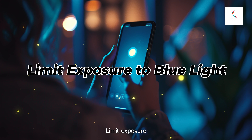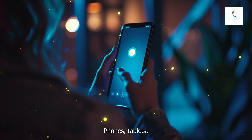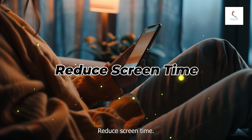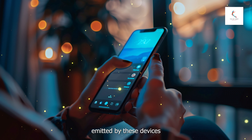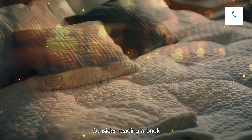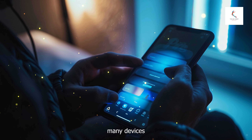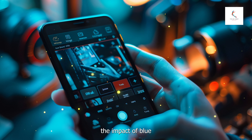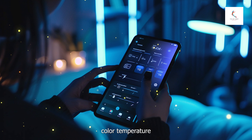Number three: limit exposure to blue light before bed. Exposure to blue light from screens — phones, tablets, computers, and TVs — can interfere with your sleep. Try to avoid screens at least an hour before bed, as the blue light emitted by these devices can disrupt your melatonin production and make it harder to fall asleep. Consider reading a book or listening to an audiobook instead. Many devices also have a night mode or blue light filter — enable this feature to reduce the impact. There are also apps available that adjust the screen's color temperature based on the time of day.